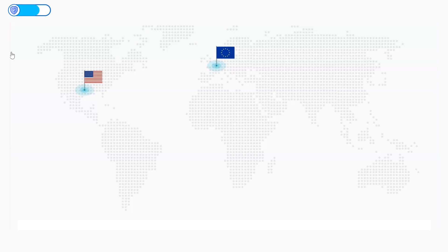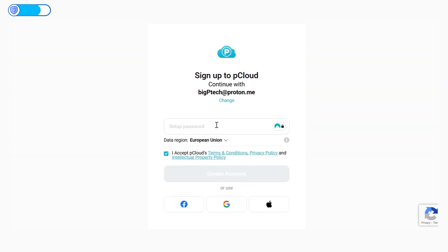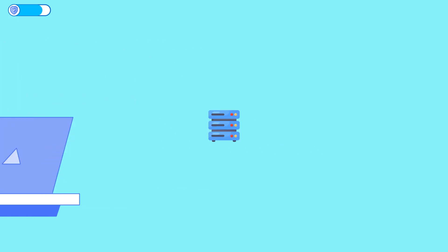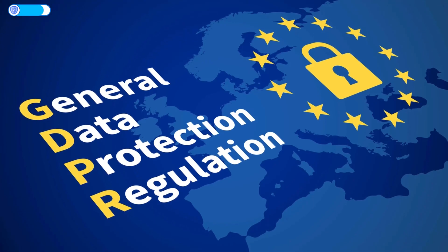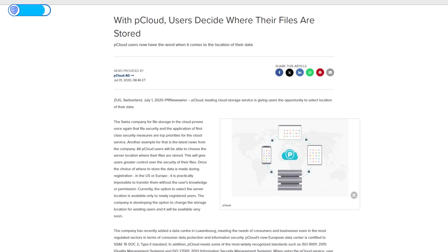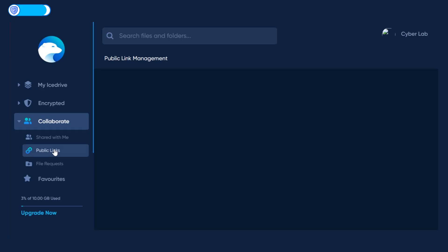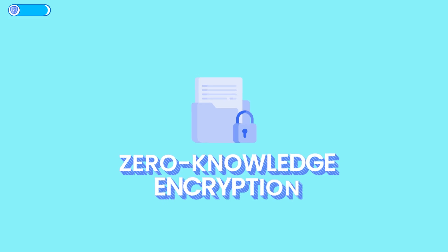pCloud has data centers in the U.S. and Luxembourg, and you actually get to choose your default region during sign-up, so users can pick the Luxembourg servers if they're worried about U.S. privacy laws. IceDrive, on the other hand, doesn't give you the option to pick your servers, but IceDrive's servers are in the U.K. and Germany. This means both IceDrive and pCloud enforce GDPR laws. Both services also support two-factor authentication and secure file sharing with passwords. I'll give the point to IceDrive in the privacy round, thanks to its default zero-knowledge encryption.